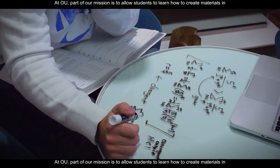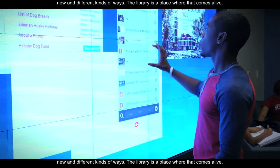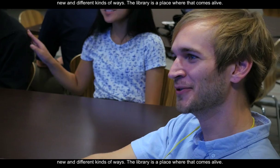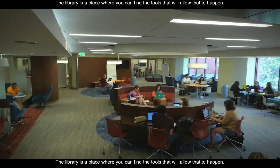At OU, part of our mission is to allow students to learn how to create materials in new and different kinds of ways. The library is a place where that comes alive — a place where you can find the tools that will allow that to happen.